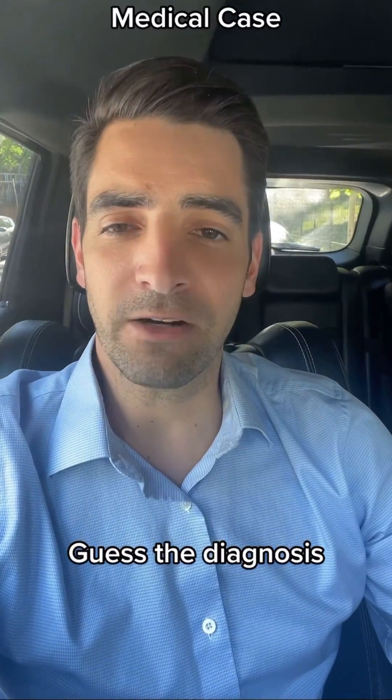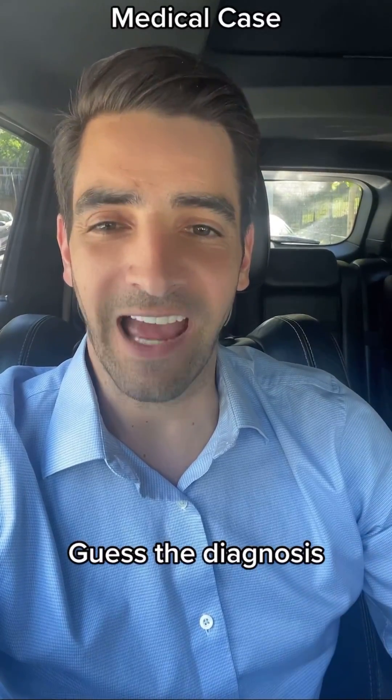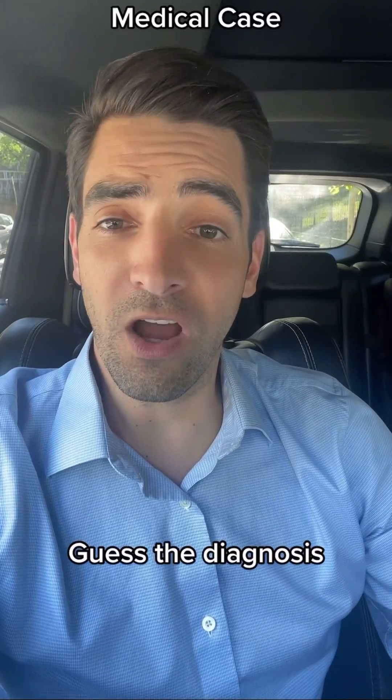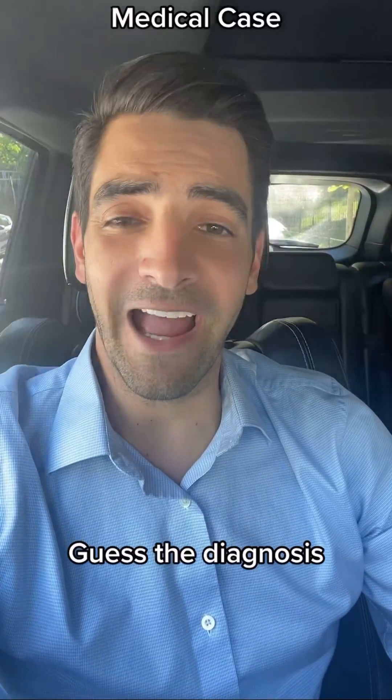Going into the past medical history, he has no medical problems besides severe asthma with exacerbations. He's on long-term steroids for these exacerbations. That's a red flag right there.